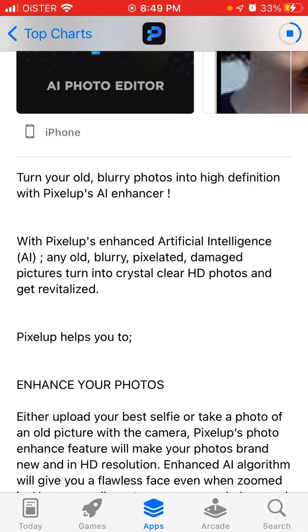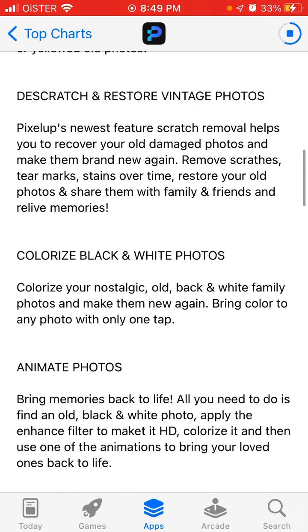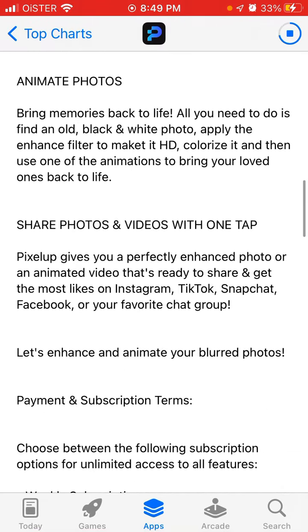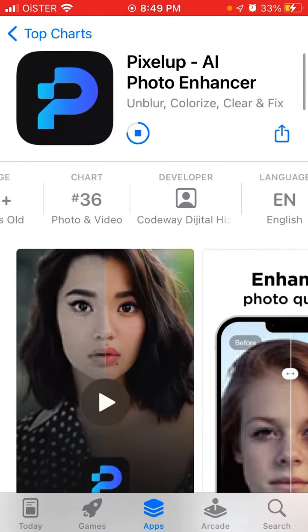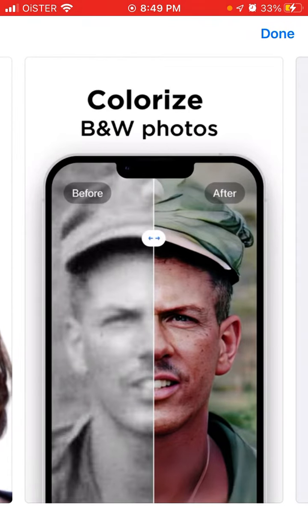Pixelup helps you to enhance your photos, restore and descratch vintage photos, colorize black and white photos, animate photos, and all of that.